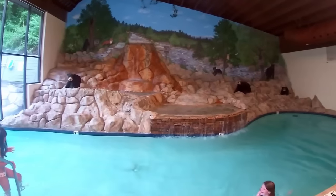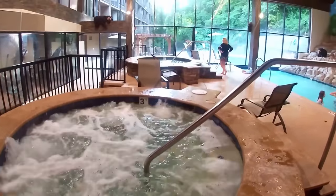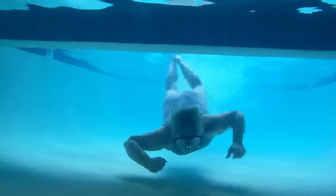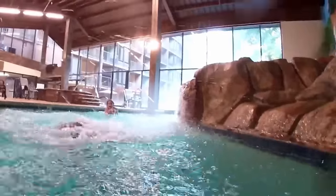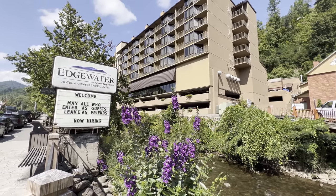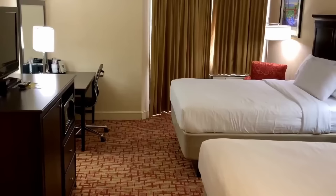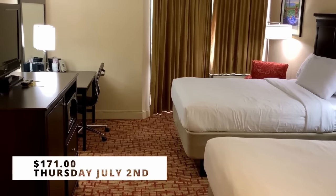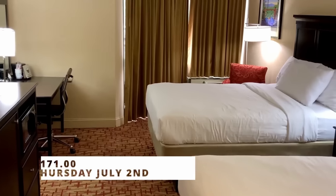One of the best amenities, in our opinion, at the Edgewater has to be the pool. This mountain-themed pool area serves as both indoor and outdoor pool areas in one — you can swim under the glass wall to access the indoor or outdoor portions of the pool. There is also a slide and two hot tubs to enjoy. The pool area alone is enough to rank this hotel among the best in the area in our book. We did find our room to be clean; however, this hotel does have an old-town Gatlinburg feel. There is also some local lore tied to this hotel, and you can find more about that in the link to our video in the description.